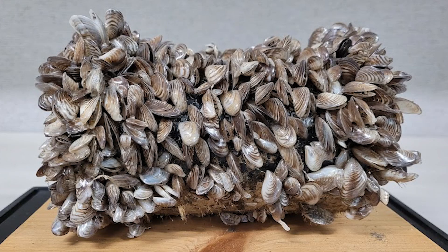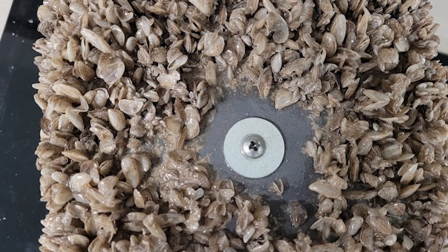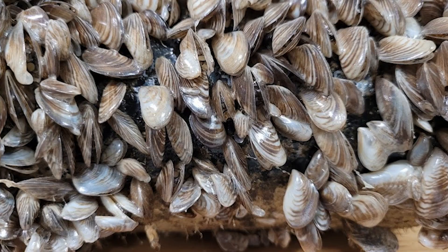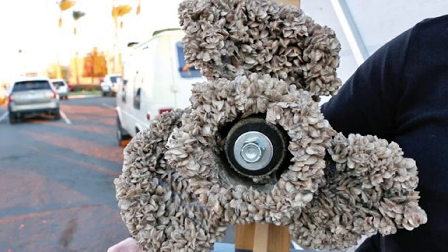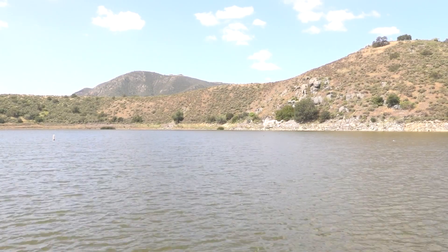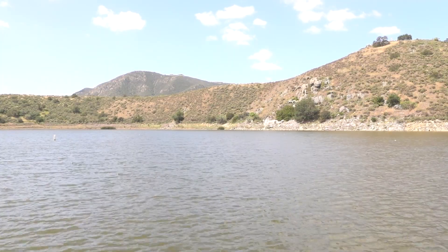Quagga and zebra mussels are native to Europe but were first discovered in the U.S. in the Great Lakes in the late 80s. It's believed the mussels were brought here in the ballast water of ships and then made their way west to the Colorado River, likely on the bottom of a boat that wasn't cleaned properly. That was in 2007 — they were first introduced probably through overland transport into Lake Mead and Lake Havasu, and then that Colorado River water was transported to Southern California reservoirs where the habitat was suitable and they established down there.